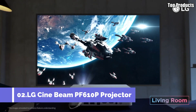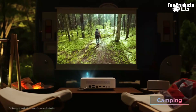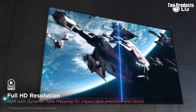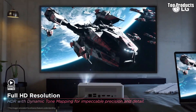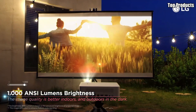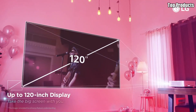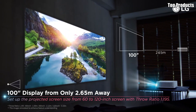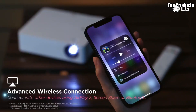Number 2: LG CineBeam PF610PE Full HD Smart Portable Projector. Introducing the LG CineBeam PF610PE, an innovative projector that brings the cinema experience into the comfort of your own home. With its sleek design and advanced features, the PF610PE delivers stunning visuals and immersive sound for an unforgettable entertainment experience. Equipped with LG's cutting-edge LED technology, the PF610PE produces bright and vibrant images with crisp details and lifelike colors. Whether you're watching movies, gaming, or giving presentations, every scene is brought to life with stunning clarity and realism.